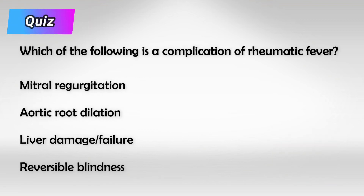And here is our daily quiz: which of the following is a complication of rheumatic fever? Almost all patients will develop mitral regurgitation, regardless of treatment.